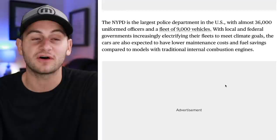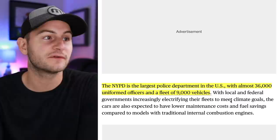And a fun fact: the NYPD is the largest police department in the U.S., with almost 36,000 uniformed officers and a fleet of 9,000 vehicles.